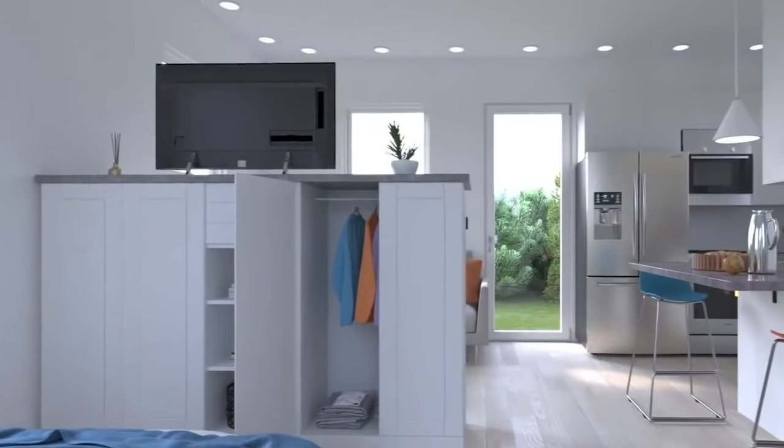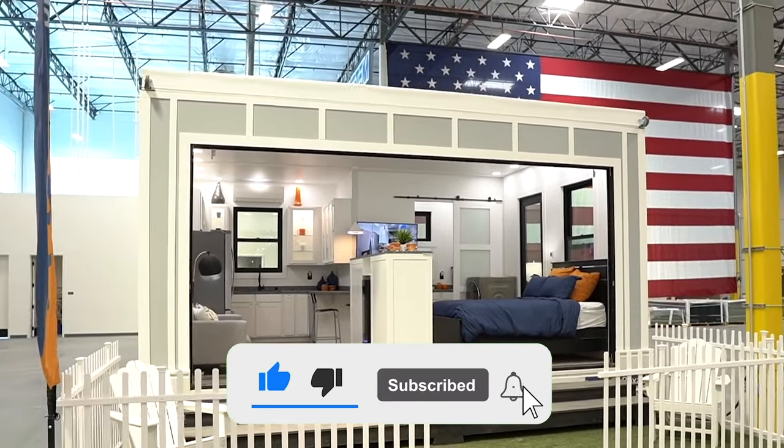That's all for this video, folks. See you another time.